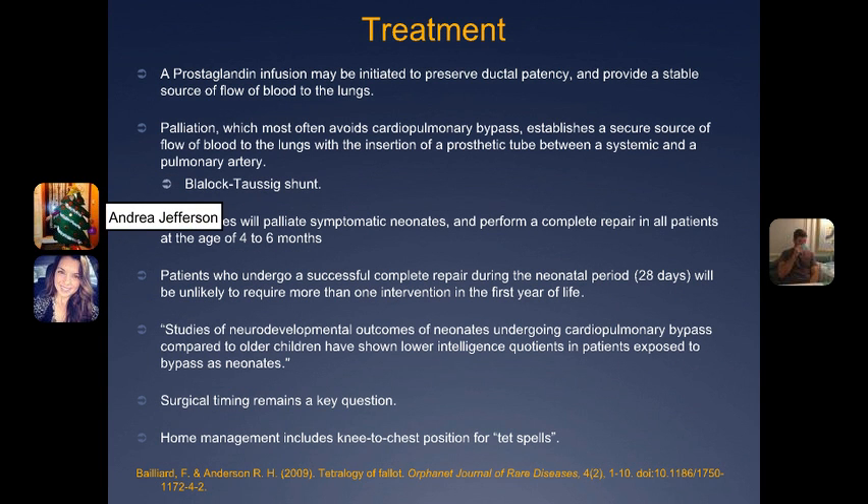An article I found talks about Tetralogy of Fallot in its entirety, but I wanted to focus on the treatment and at-home management of the disease. For symptomatic babies diagnosed with Tetralogy of Fallot, a prostaglandin infusion is many times initiated to maintain and preserve the PDA and keep it open, allowing a stable source of blood flow to the lungs due to the pulmonic stenosis and its severity.